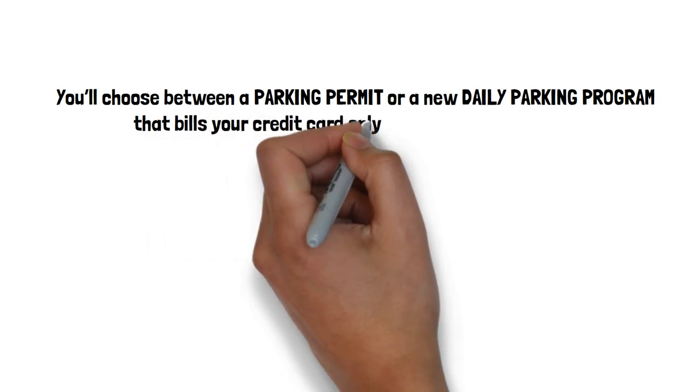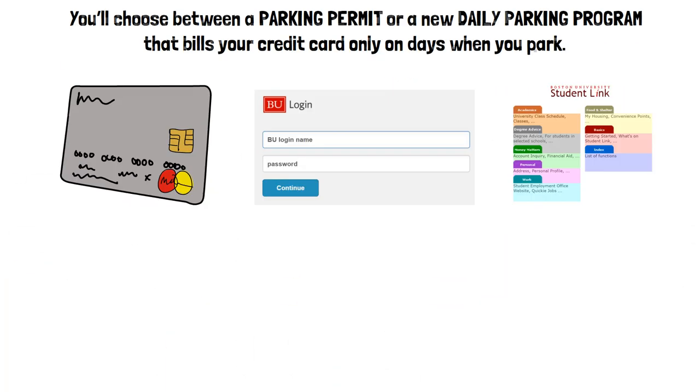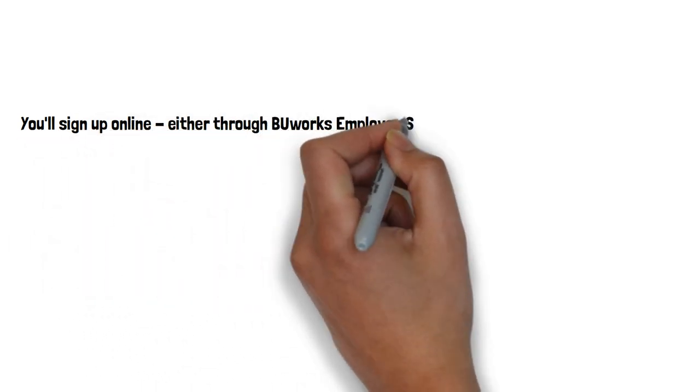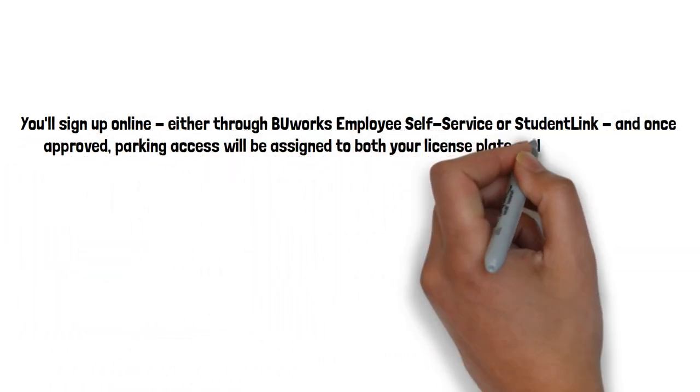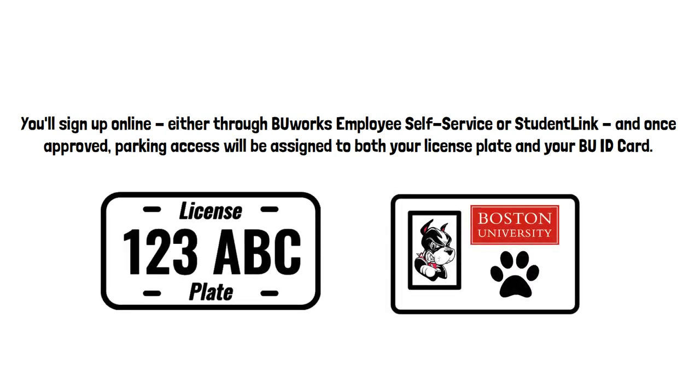You'll choose between a parking permit or a new daily parking program that bills your credit card only on days when you park. You'll sign up online, either through BU Works, Employee Self Service, or StudentLink. And once approved, parking access will be assigned to both your license plate and your BU ID card.